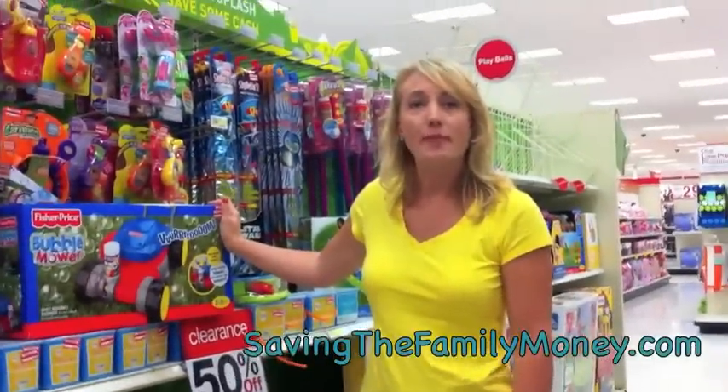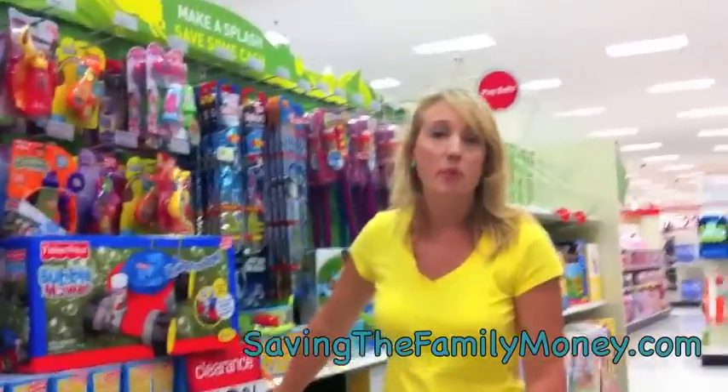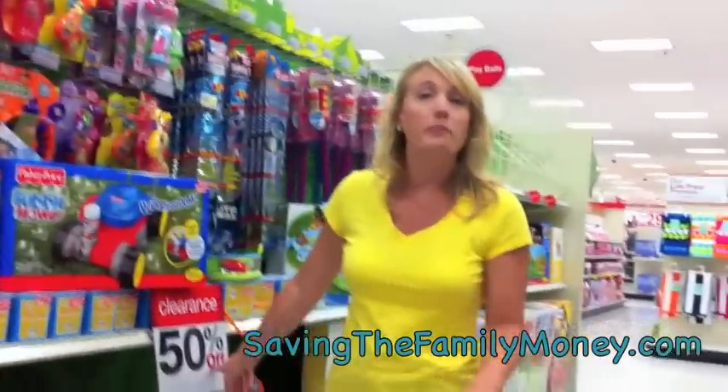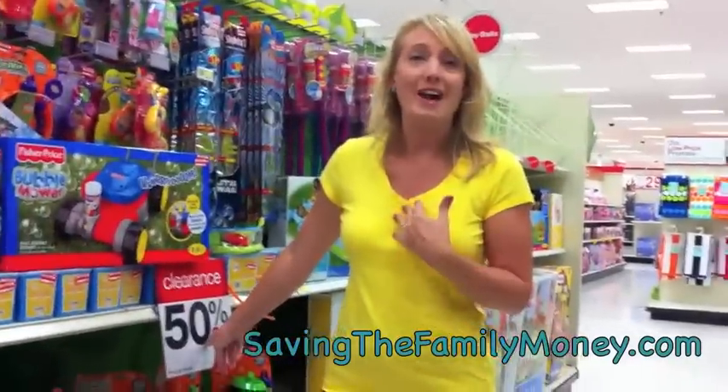Hey there, we're at Target. I have noticed while we were in here that they have a lot of summer activity stuff for kids marked down 50% off. It could have been 50% off for a while, but I've been out of town, so I just noticed it.